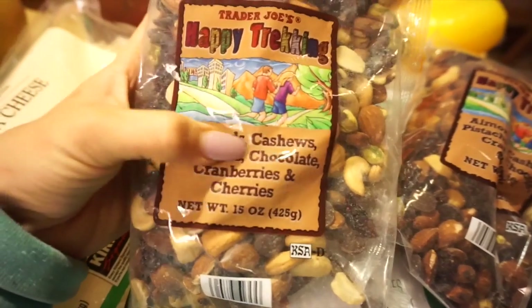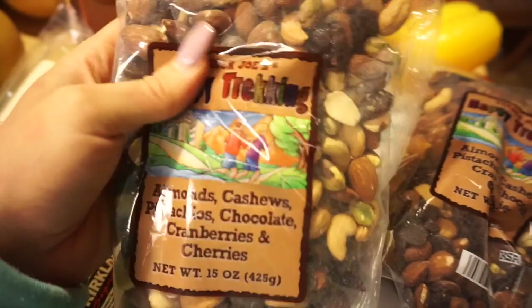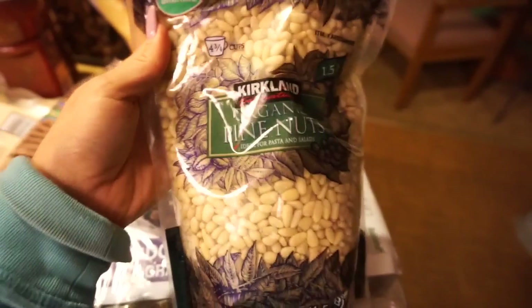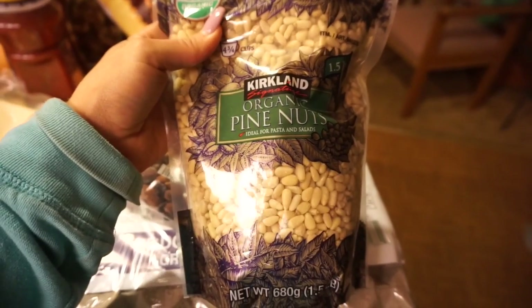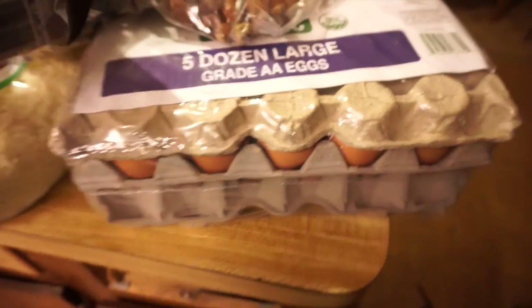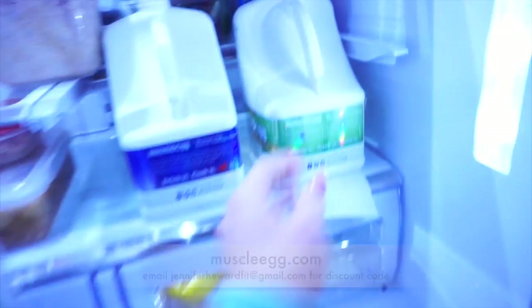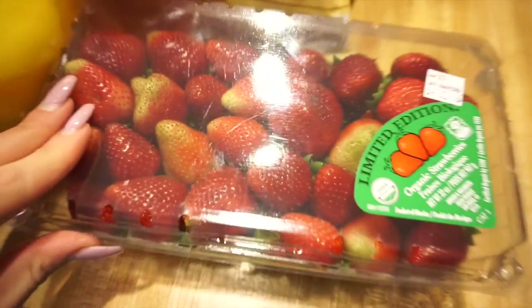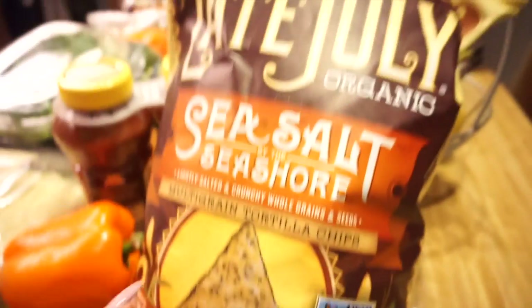I love this mixture of almonds and cashews from Trader Joe's — it's my absolute favorite, so I bought two. I also got pine nuts from Costco because I love them and they can be expensive, but Costco had a big bag at a good price. And I got eggs — I still get whole eggs even though I have my muscle egg, because sometimes I want the yolk.